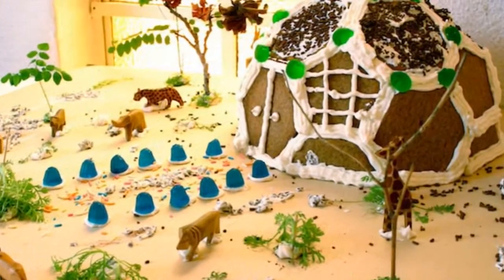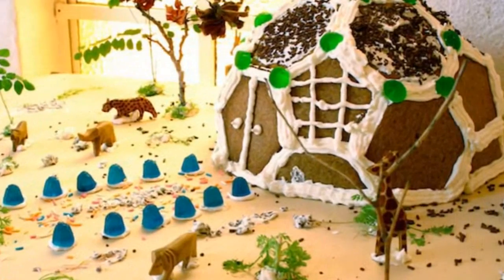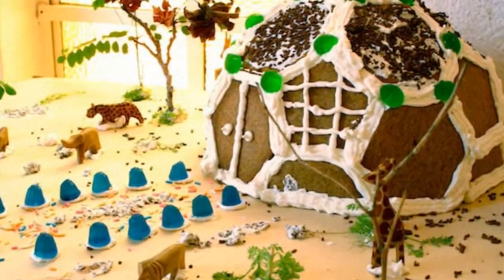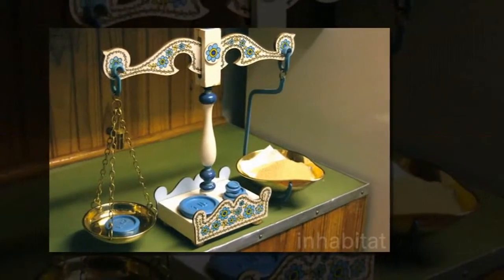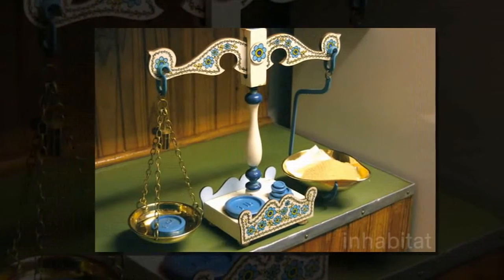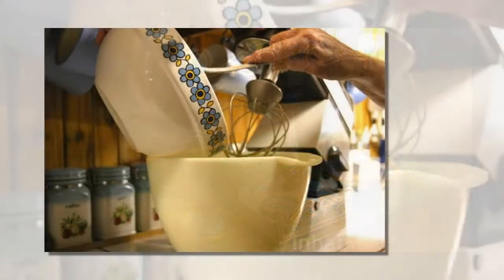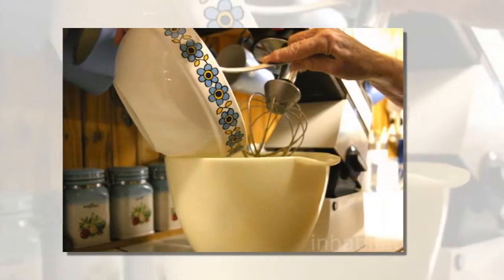Thousands of readers around the world fell in love with Scout Regalia's awesome geodesic gingerbread dome last Christmas, and so did we, which is why we decided to put one together ourselves with an extra special African touch. We ordered our dome kit from the designers and had it shipped to family members in Virginia who were en route to South Africa, where this author is currently based.